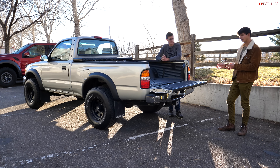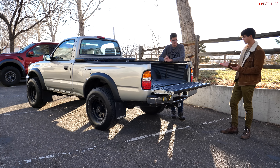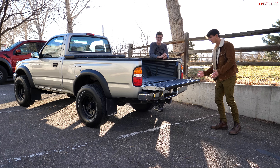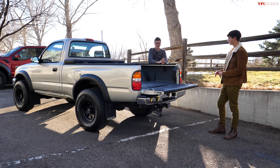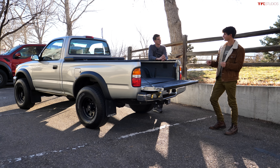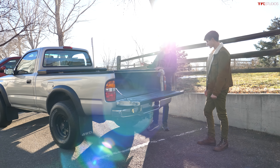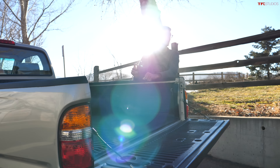My roommate and good friend Connor had a similar year Tacoma — I think a '99 — and he swapped in a 2JZ from a third-gen Supra. He was making about 550 to nearly 600 horsepower with that, and it was completely wild. Every time it came on boost the back end would just start to walk. We're not going that crazy with this one.